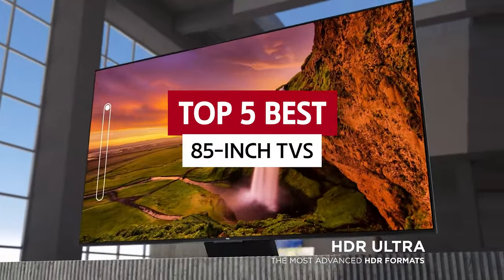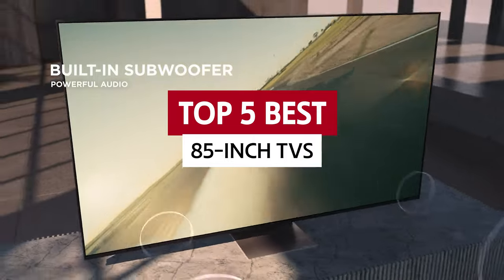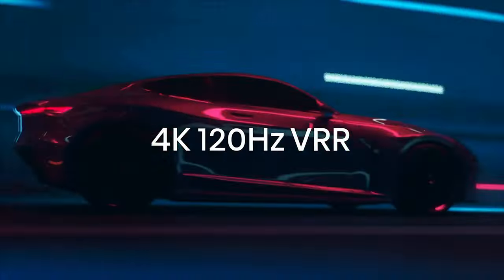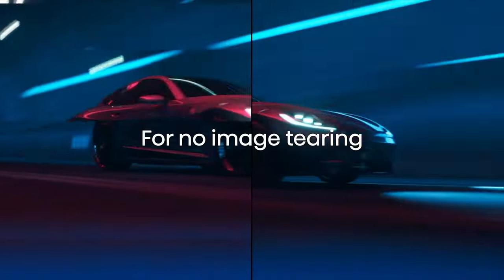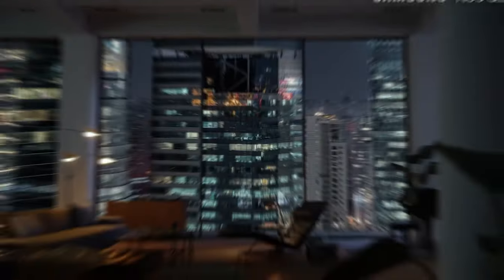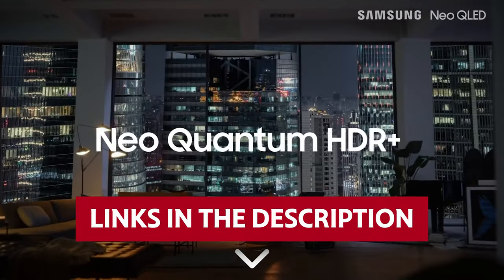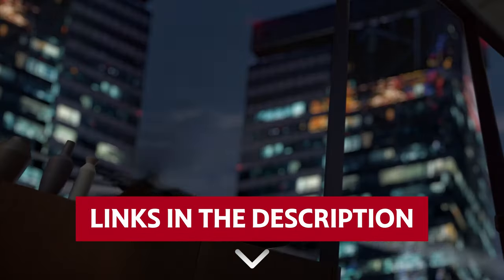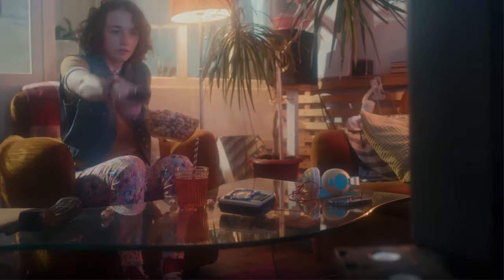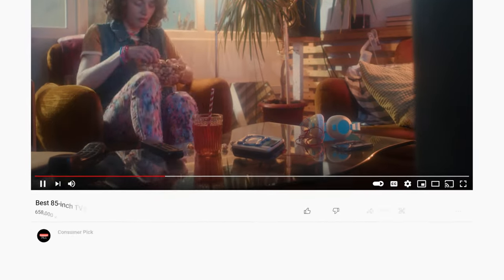In this video, we'll explore the best 85-inch TVs on the market today — from OLED to 4K — we'll be sure to find the perfect model to suit your needs. Links to all products mentioned in this video are in the description below. You can also find more detailed analysis and comparison tools on our website, consumerpicked.com.